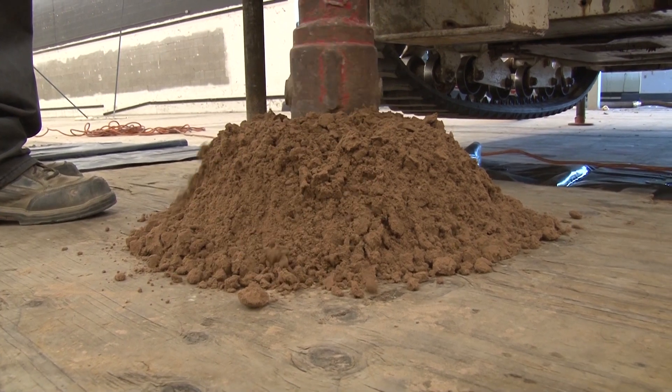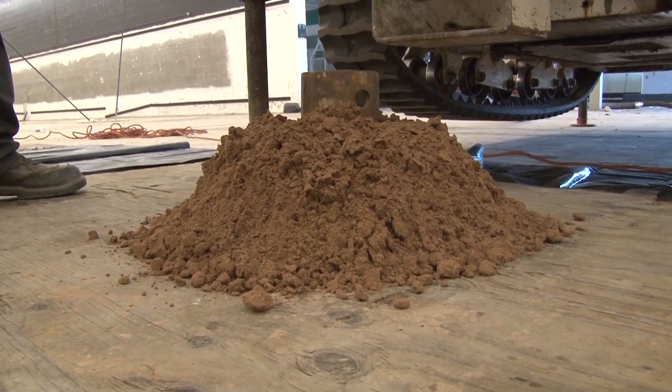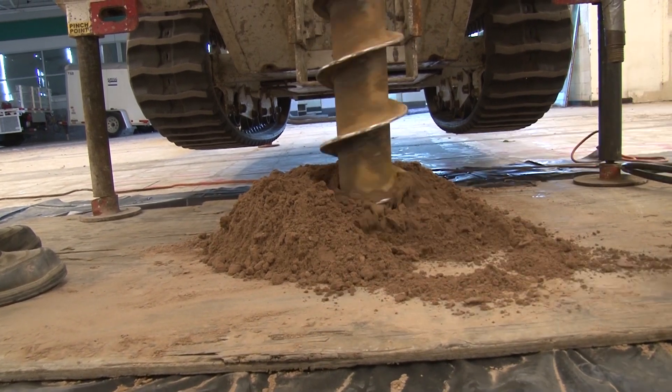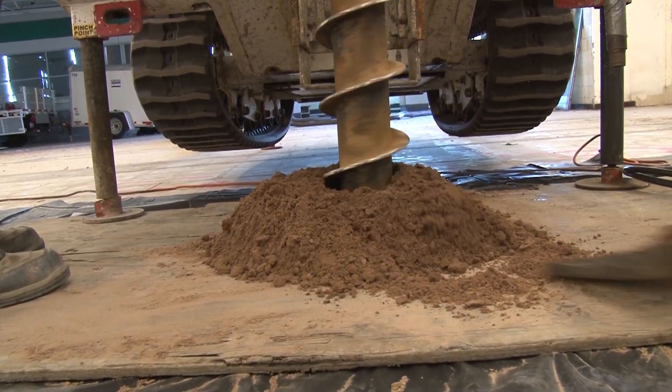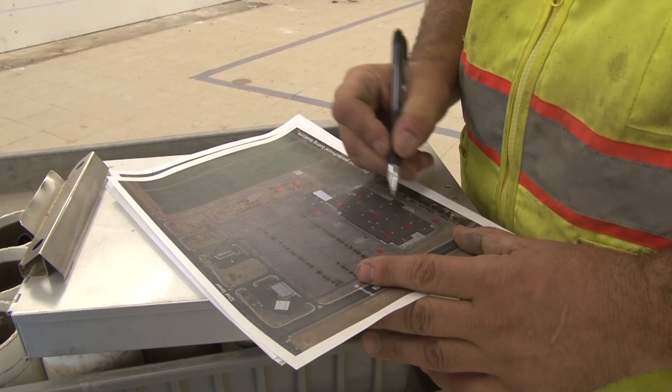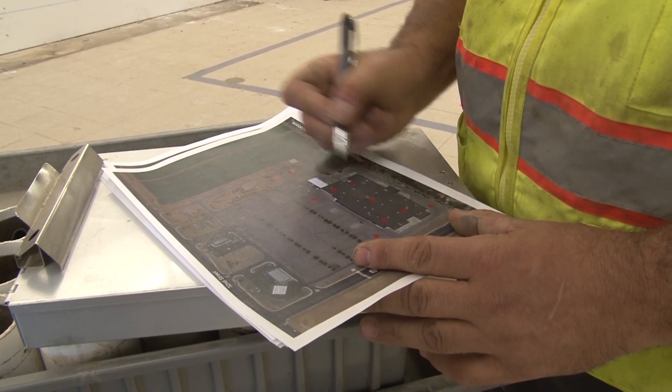We are investigating the subgrade soils for the renovation of the building. The developers want to repurpose the building from commercial to residential, so there'll be some foundation improvements. We're investigating the soil conditions to make recommendations for the design of the foundations.